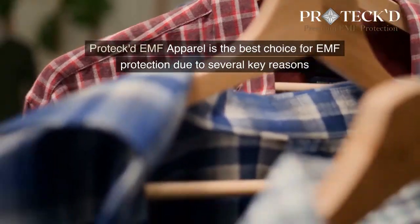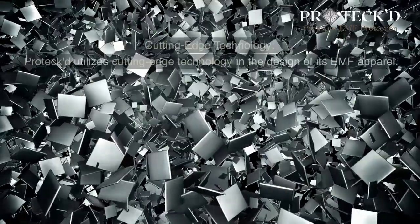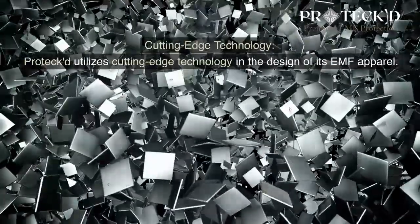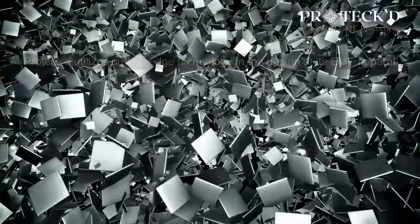Protect EMF Apparel is the best choice for EMF protection due to several key reasons. Cutting-Edge Technology: Protect utilizes cutting-edge technology in the design of its EMF apparel.